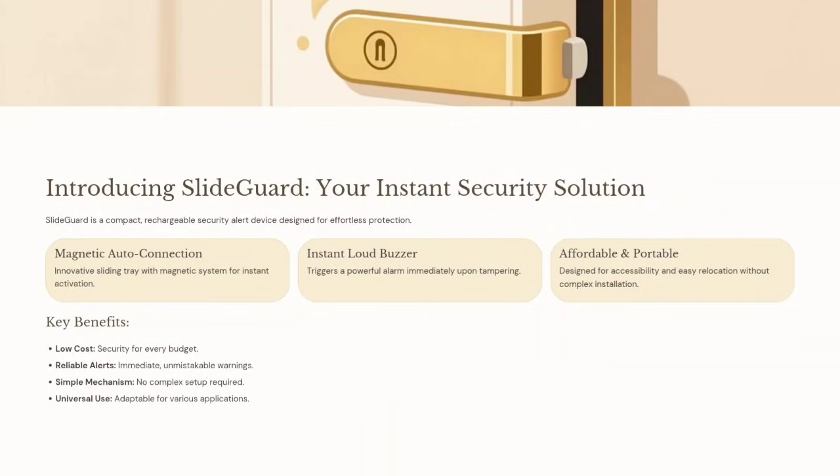Introducing SlyteGuard, your instant security solution featuring magnetic auto-connection, an instant loud buzzer, and an affordable, portable design. It is a low-cost, simple mechanism with reliable alerts and universal use.